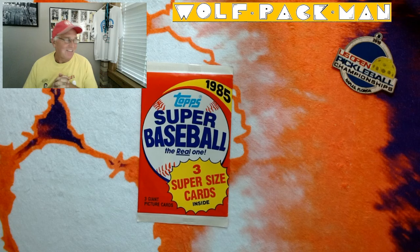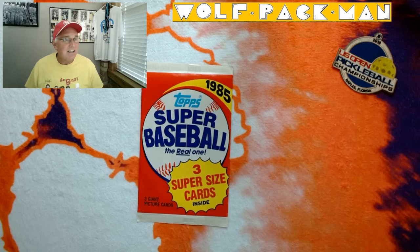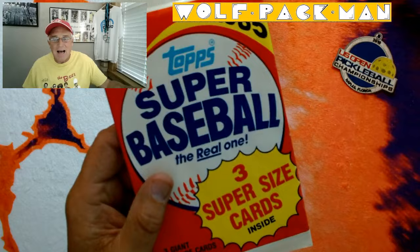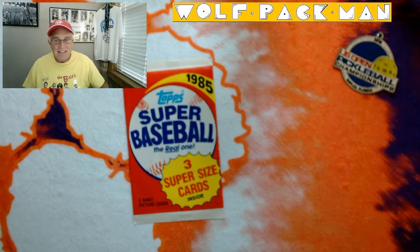Welcome to the Wolfpack Man YouTube channel, a place where you see an old man opening old packs. Today we have something out of the normal, so I think you're going to be pretty jacked up about it. Although there's only three cards in the pack so it's not going to last very long, but it's a 38-year-old pack of 1985 Topps Super Baseball, including super-sized cards.